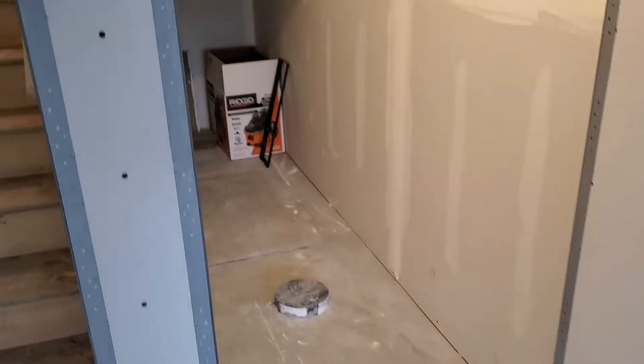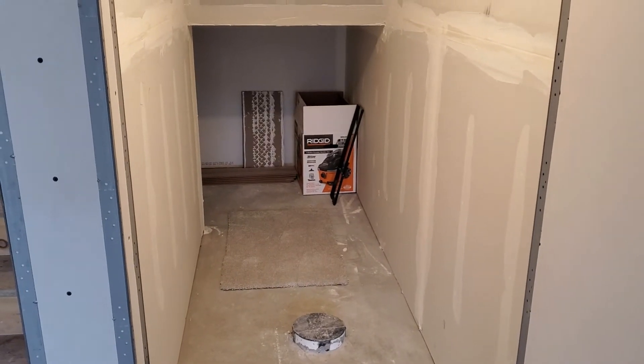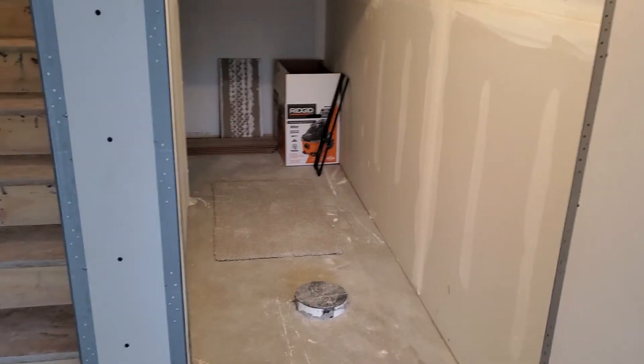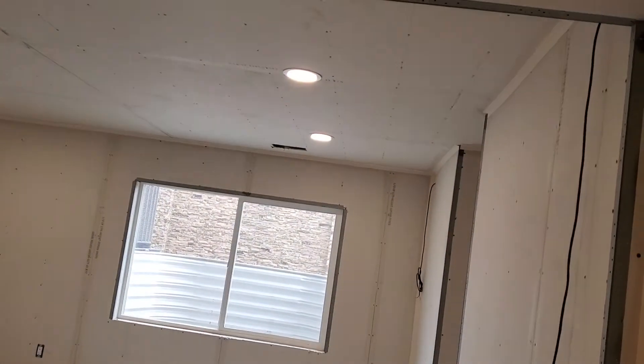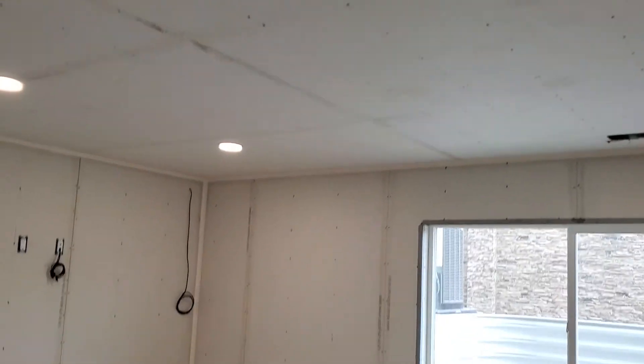Oh, that's the hallway. And this is storage, which was already finished prior to us arriving — it's going to be storage or something else, we'll figure that out later. But let's find the light switch for the LEDs. That's the hallway, and then look at that — from here, that's fabulous.